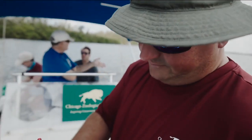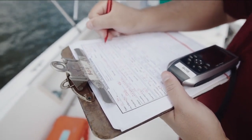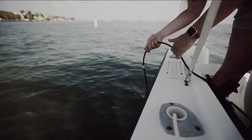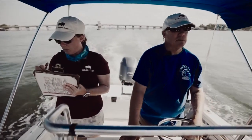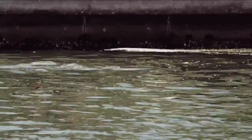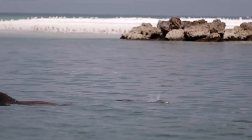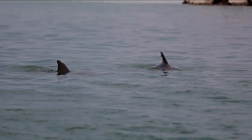Over a million photos, hundreds of thousands of data records in the database. In 1970, the Sarasota Dolphin Research Program was born, co-founded by Dr. Randall Wells. No other study in the world has collected this much background information on each resident dolphin — who they're related to, how old they are, what sex they are, who's had a calf, what the status of that calf might be, and what kind of activity they're engaged in.